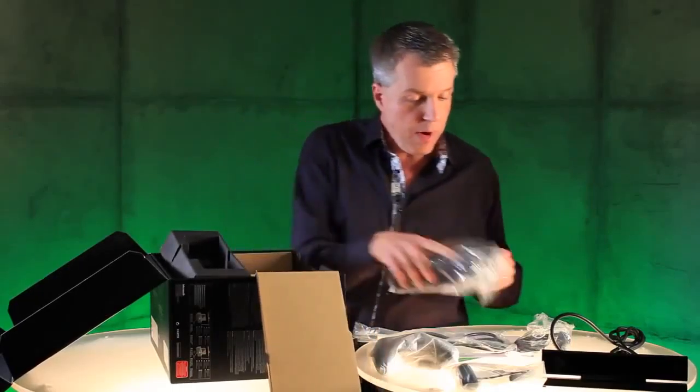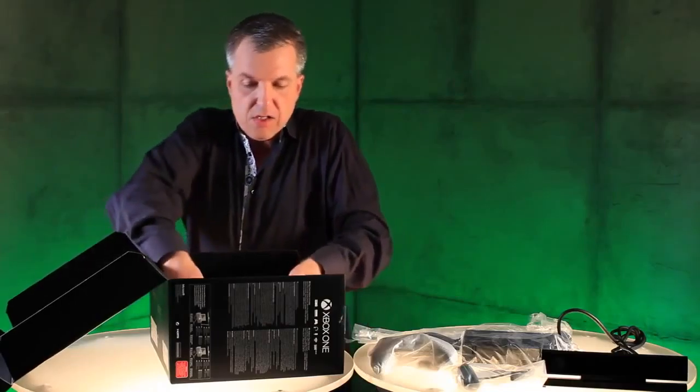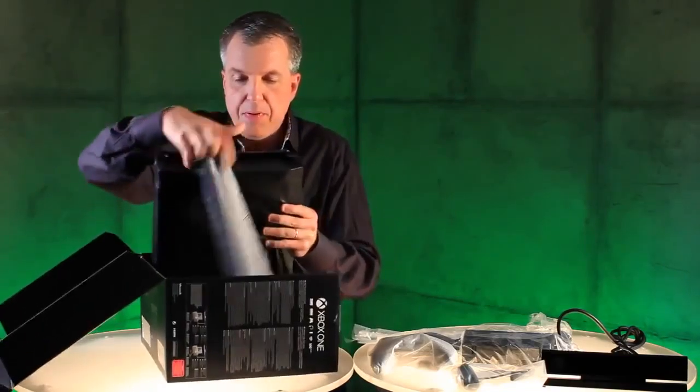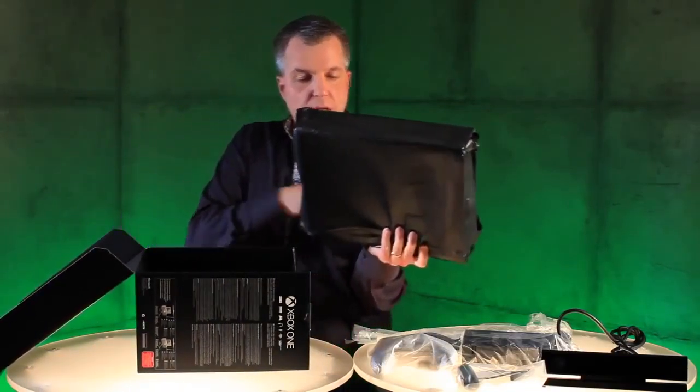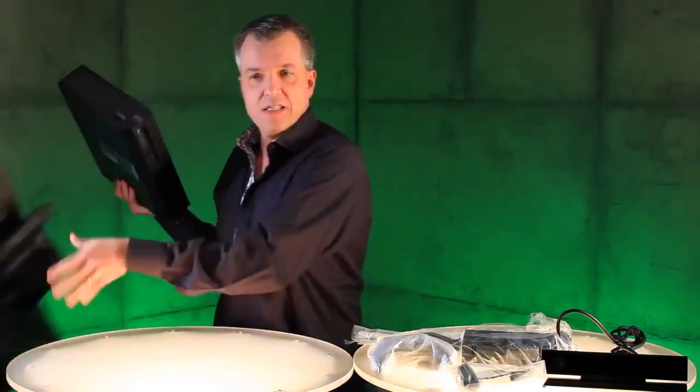Ford, here's the power brick, and then underneath we have the beautiful console, all wrapped up, waiting for you to take a look at it. Are you ready? Take a look at this.